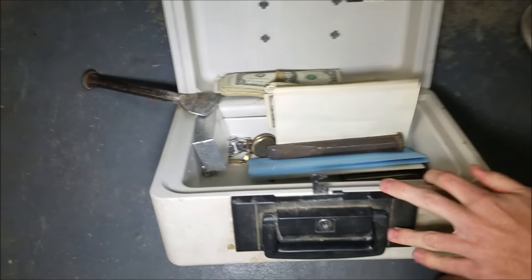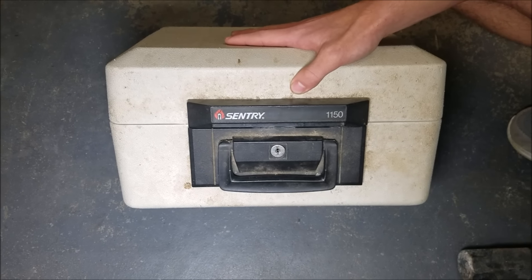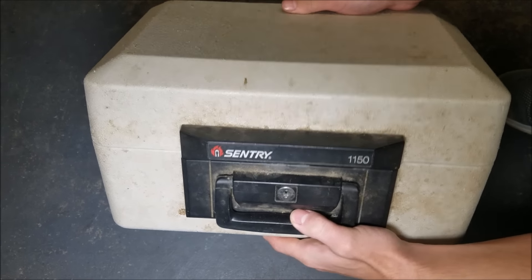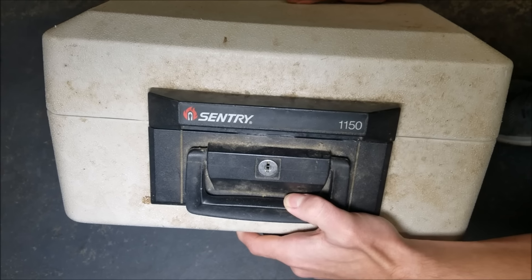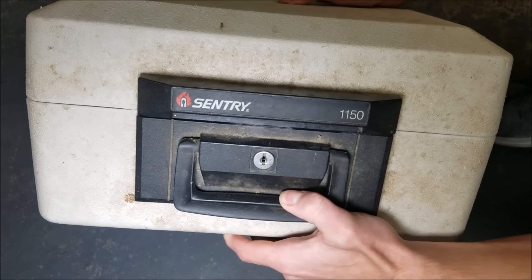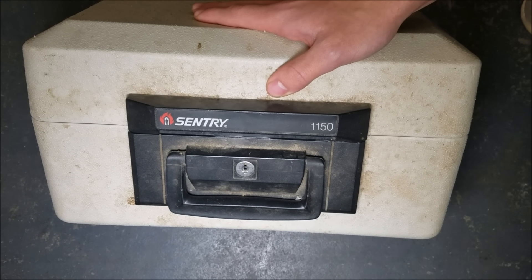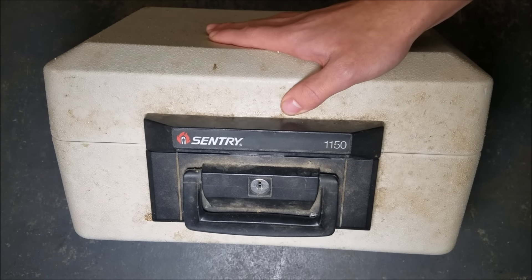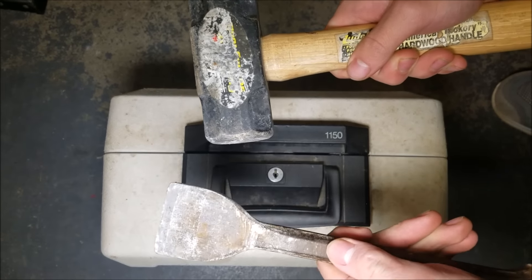Welcome back to another video — this time we're breaking into a safe. I know there's something inside; I can feel it moving around when I pick it up. It could be money, jewelry, gold, or nothing. We're going to find out. We're using the old-fashioned method of hammer and chisel to break in — it might not be the best method, but we're going to try it.